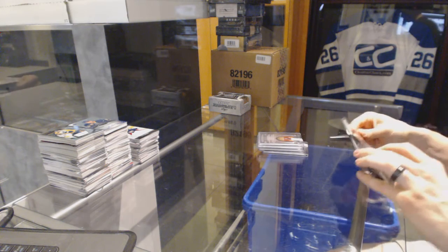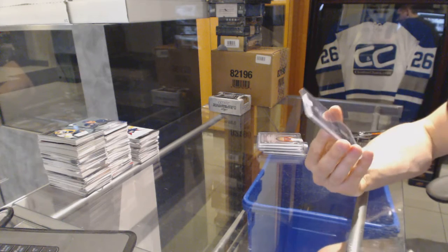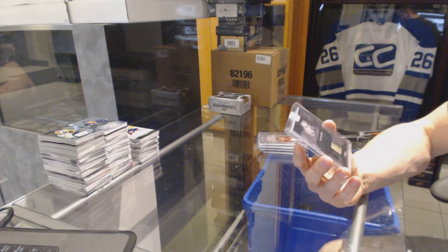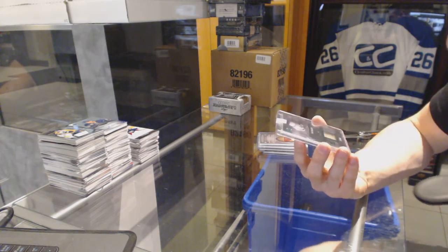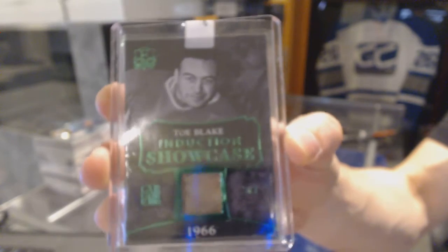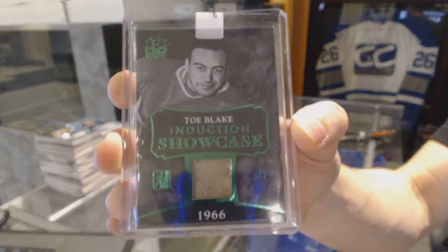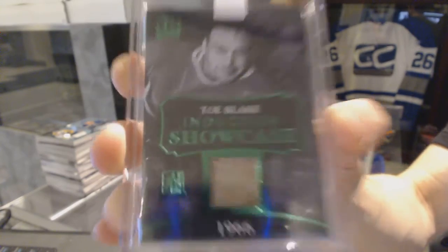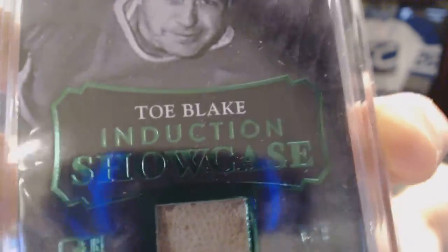Starting with the Expo Printing Point or HIT. That's a good hit. We've got an Induction Showcase Green, number 1 of 1 for the Montreal Canadiens — Toe Blake. Induction Showcase 1 of 1 for the Montreal Canadiens, Toe Blake.